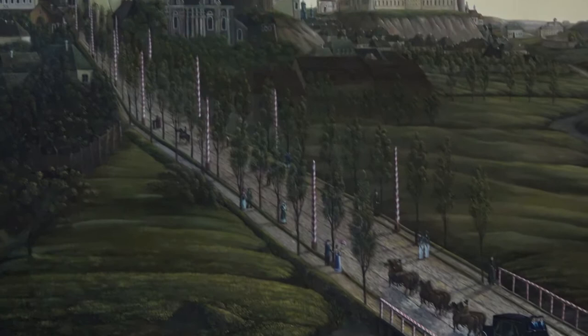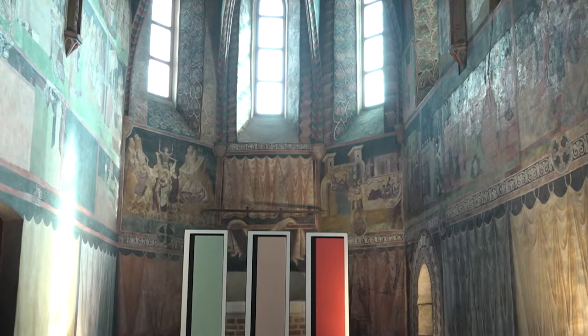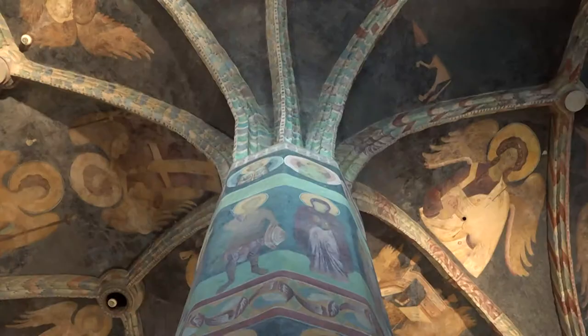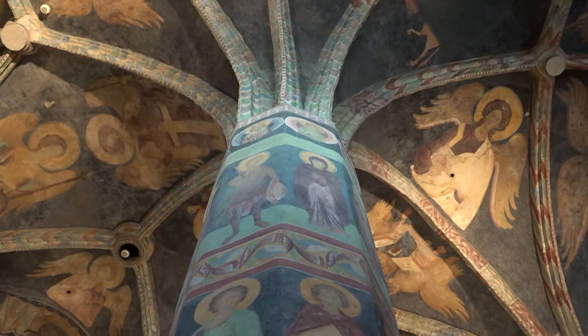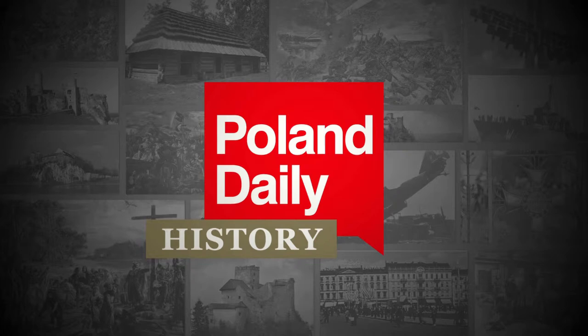Lublin has for centuries been a home to not only the Dominican order, but a number of other Catholic religious orders. Starting from the 13th century, religious life flourished in the city, with the Dominicans competing with the Benedictines for the souls of the inhabitants. After the Battle of Grunwald in 1410, the Bridgettines also settled in the city. Next up, we will ask Mr. Manczyk about the impact the religious orders had on Lublin's development.